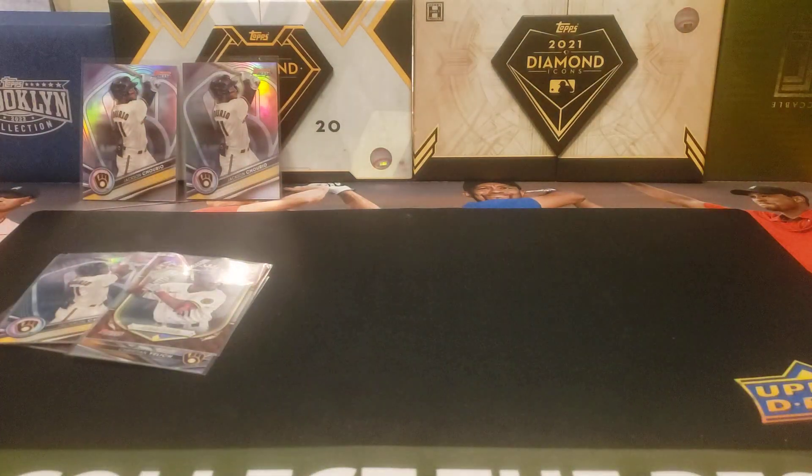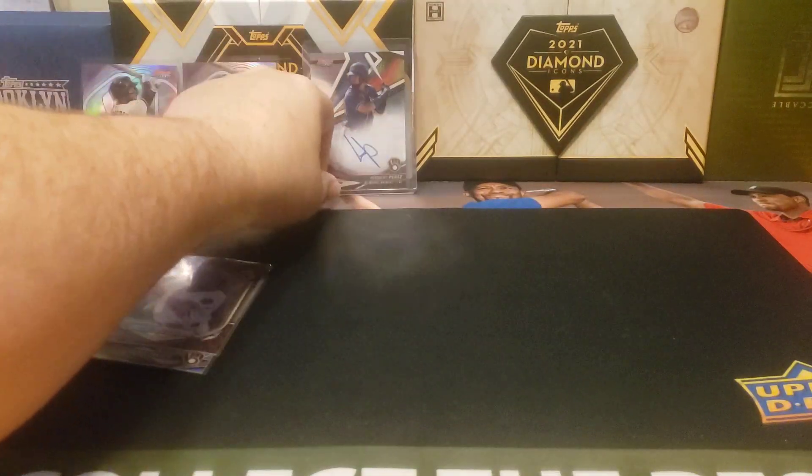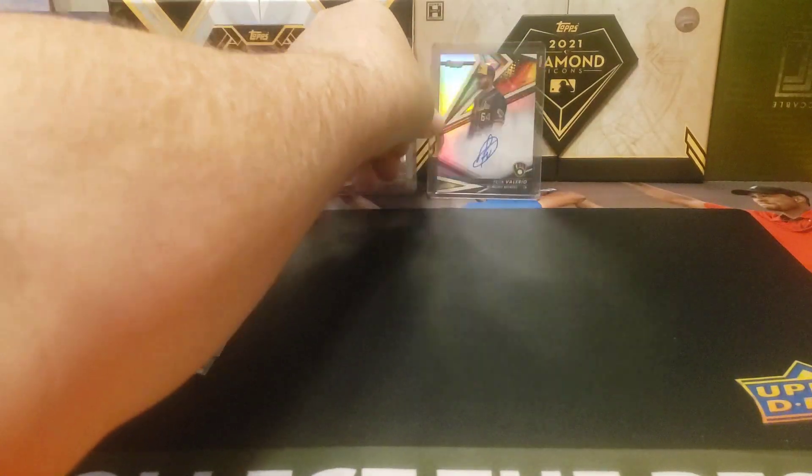We did pick up a couple more autographs — one for Edward Perez, which I actually hadn't gotten one of his yet, so that's useful for the collection, and then a refractor auto for Felix Valerio. So two autos.